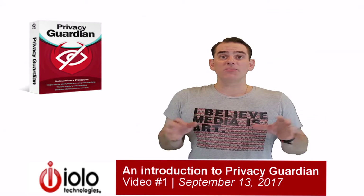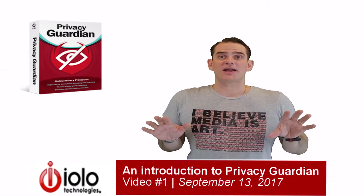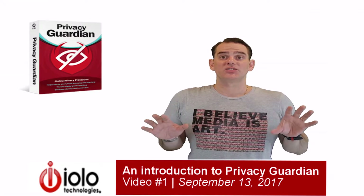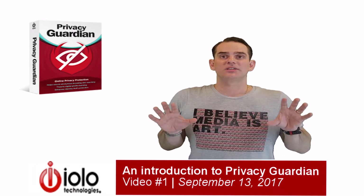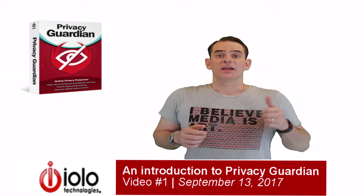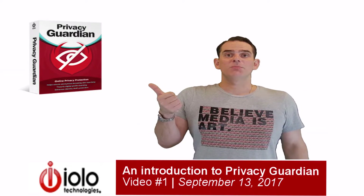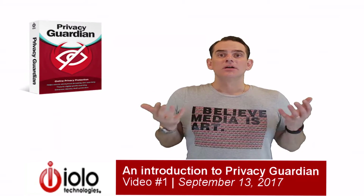Most online privacy software is capable only of blocking cookie-based tracking, a soon-to-be obsolete form of following you that online entities use to display ads they deem might be of interest to you. The far greater and ever-growing threat to your privacy is digital fingerprinting. Only Privacy Guardian offers protection from entities capturing your digital fingerprint — a new and highly sophisticated form of personal data collection that uses information specific to your computer to obtain unsettling details about your identity, including your location, online searches, videos watched, websites visited, vacation habits, prescription medicines, vehicle purchases, income and debt, marital and child status, and a lot more besides.